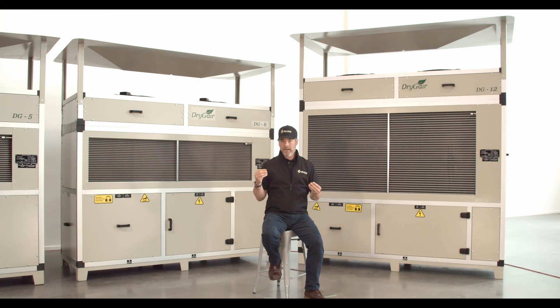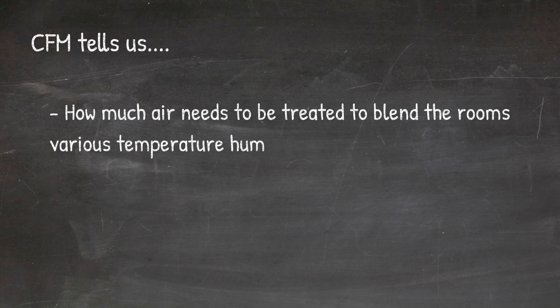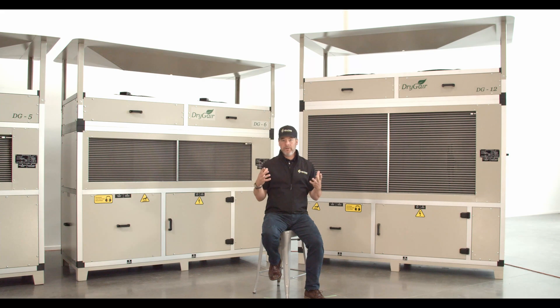CFM, or cubic feet per minute, is a specific scientific terminology that tells us how long it will take to circulate a volume of air within a measured space. CFM tells us how much air needs to be treated in order to blend the room's various temperature and humidity values into a single shared monoclimate.